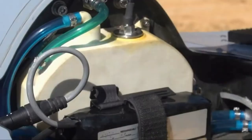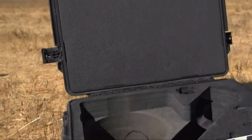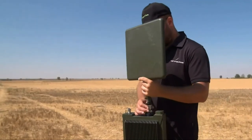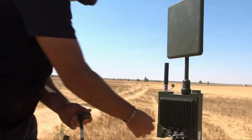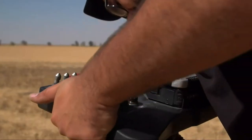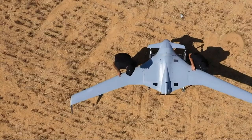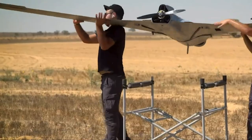Overall, Orbiter is a versatile unmanned aerial vehicle that successfully combines compactness, maneuverability and high functionality. It remains an important element of military and civil aviation, ensuring the effective performance of various tasks in various fields of activity.